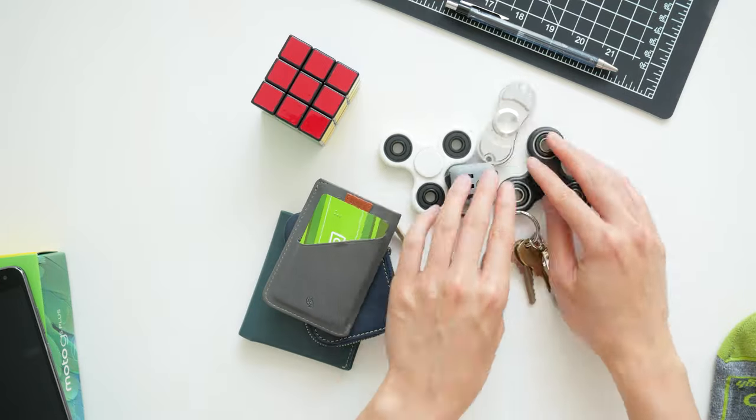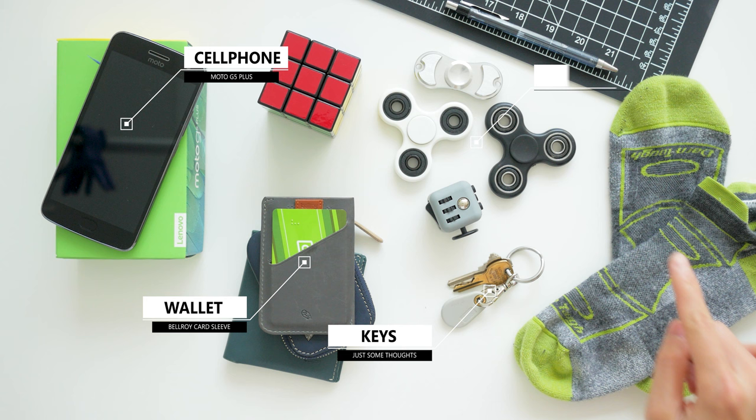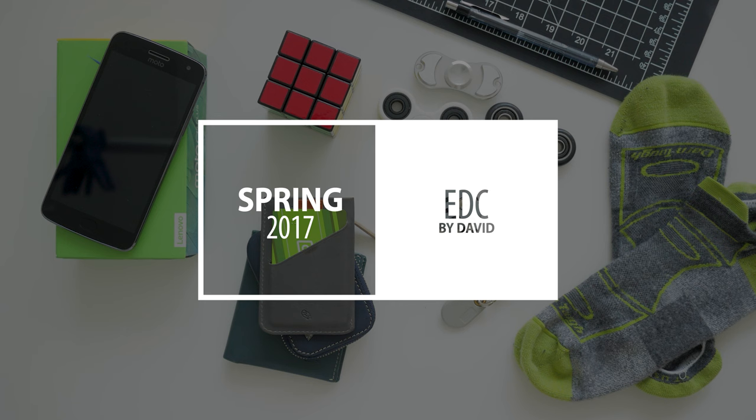Spring is finally here so it's the perfect time to refresh my everyday carry items for the warmer weather: a low profile wallet, new cell phone, thoughts on a solution for my keys, some fidget toys and socks. Yeah, this is going to be a bit of an odd collection. Hi, I'm David and this is my spring 2017 everyday carry collection.